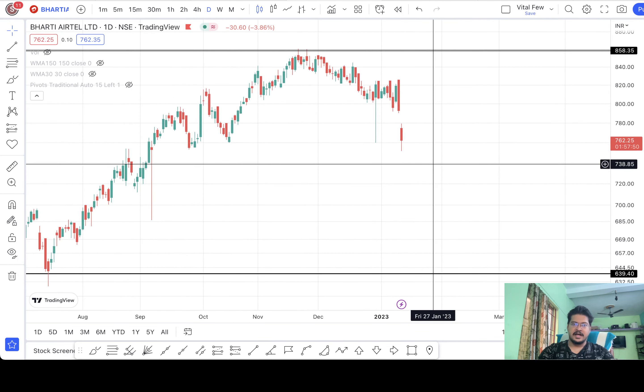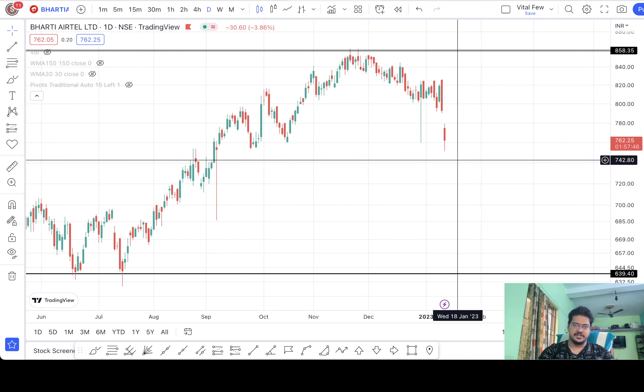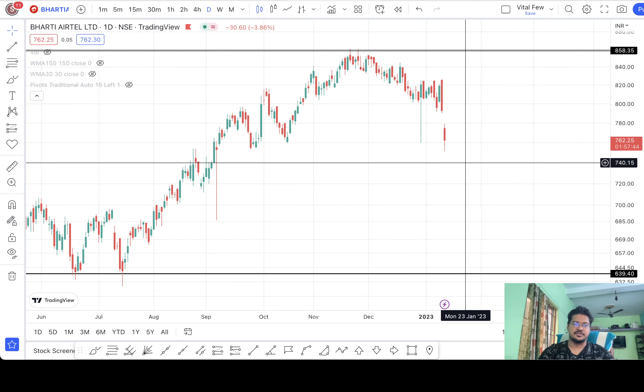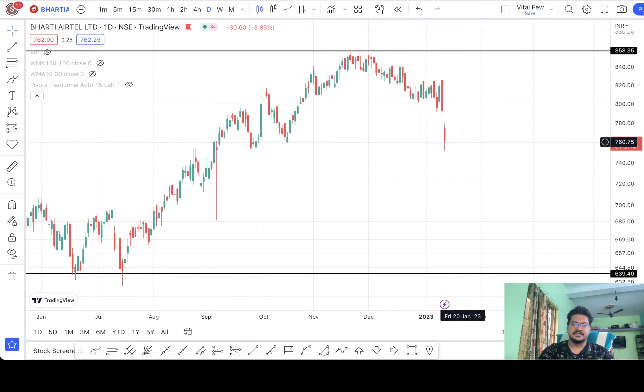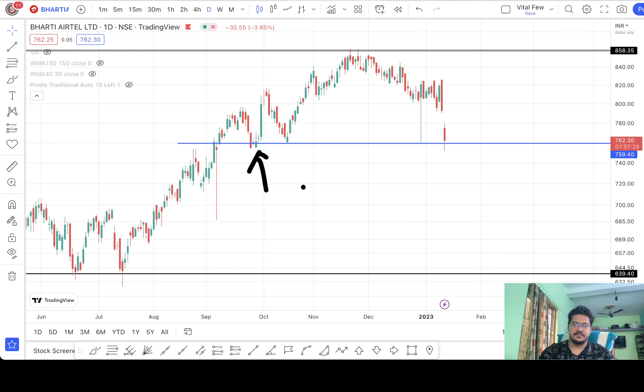Now let's have a look at where it could possibly take a break before going down even further. At its current price level I can spot two support levels here. Let me draw a line. So there is a chance that it could pause here for a while and then start dropping again after that.